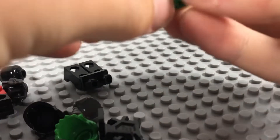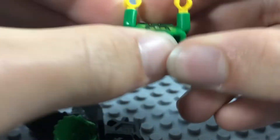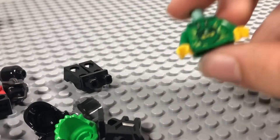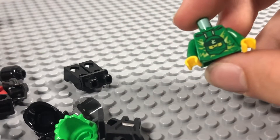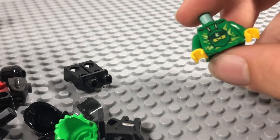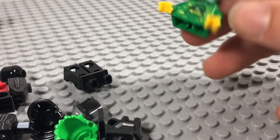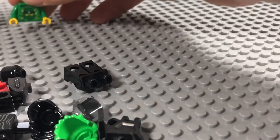Next up I've got an extra Lloyd's torso from Ninjago Gardens. This is because the Misako figure which comes in the Christmas set actually uses this torso, so I thought I might as well get it to try and complete that figure.